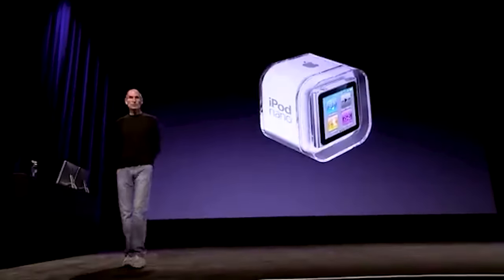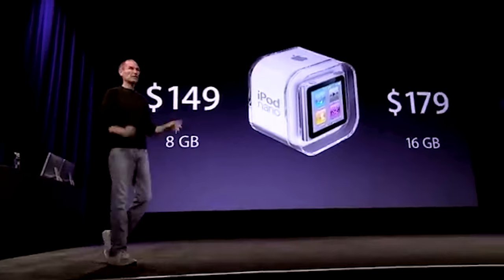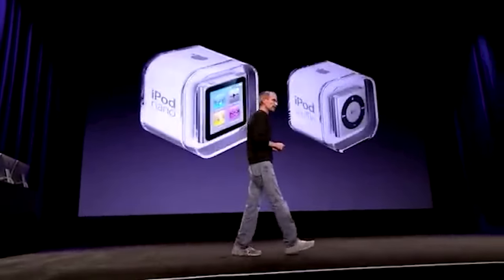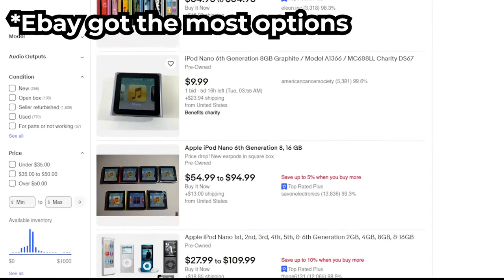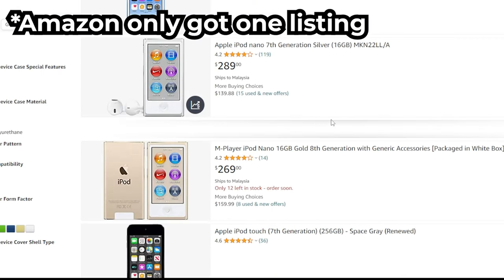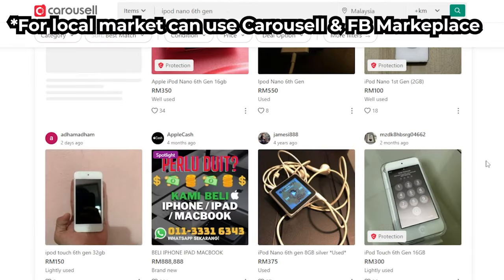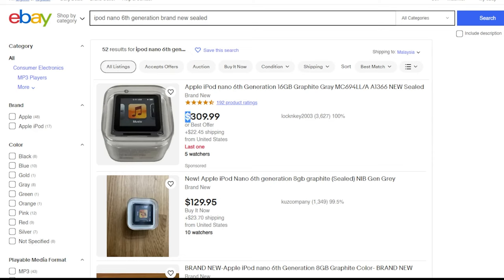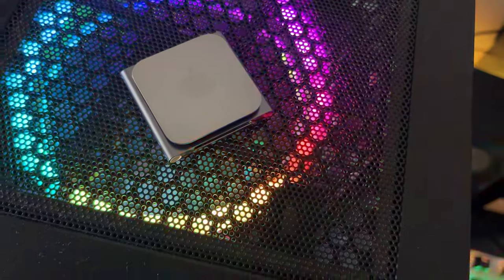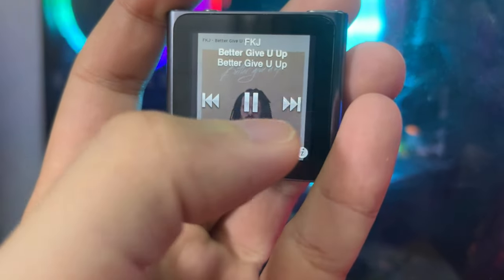The iPod nano 6th generation was initially priced at $149 USD or 589 ringgit when released in 2010. In 2023 it's a different story — find a used one for a decent price, but be careful not to spend your hard-earned cash on a device about to kick the bucket. I got mine for 200 ringgit Malaysian — anything more than 300 ringgit I'd say is not worth it, especially those so-called brand new sealed ones where the price is ridiculous.